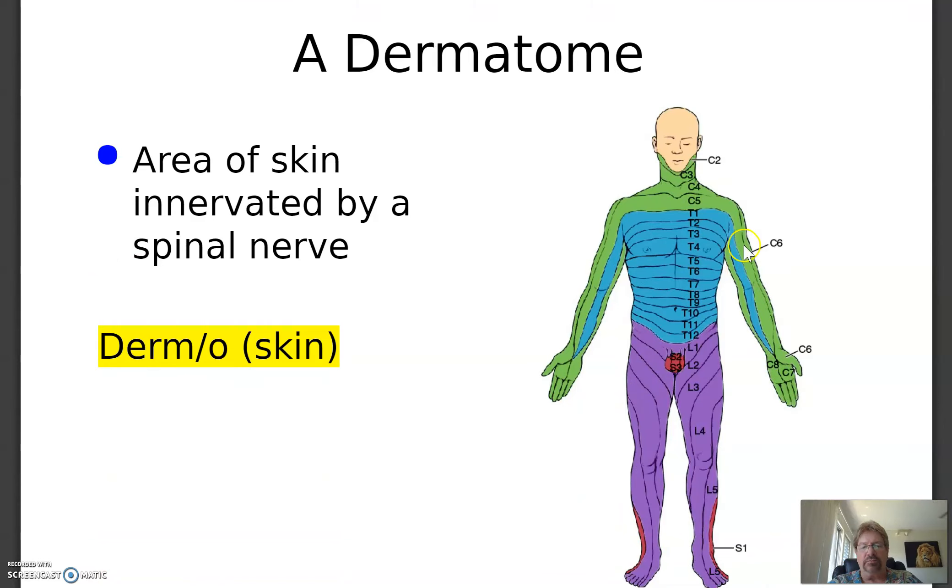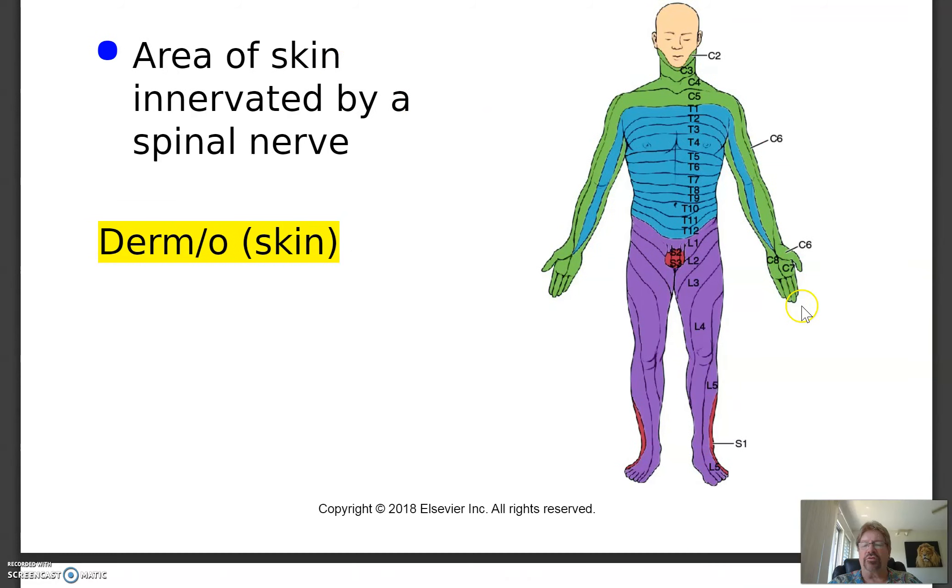A dermatome — these strips of skin are innervated by a particular nerve. For example, T1 is the first thoracic nerve, and this portion of the skin receives its sensory input from that nerve. If you stuck a pin in that area, it would be T1 sending that information up to the brain. So if you tested an area and the person had numbness, say at L4, then the lower lumbar area has something going on. Derma means skin — dermatomes are used for diagnostic purposes.